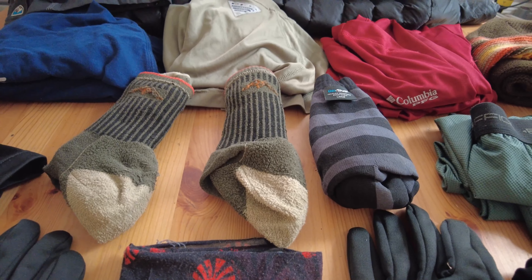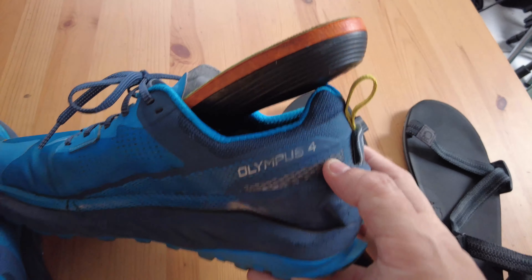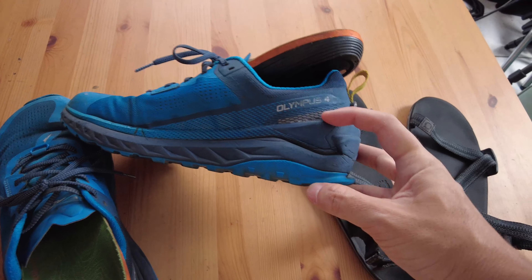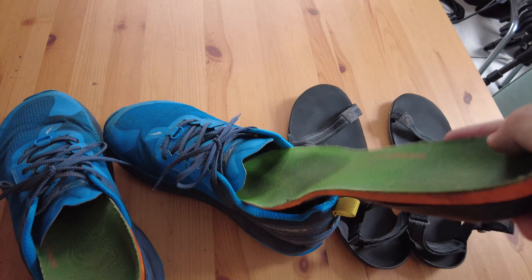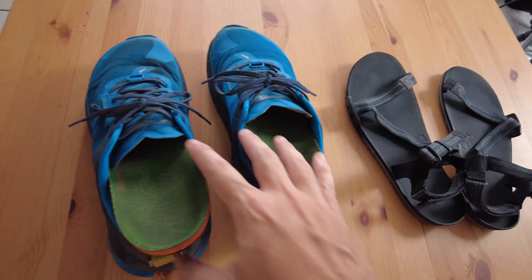I'm going to use the Altra Olympus 4. I've been using this pair of shoes for training here in Miami and they have worked out excellent — I really love the cushion and the plenty of padding. I also have these insoles from Superfeet that I've used on all of my caminos and on my 2,000 kilometer trek from Canterbury to Rome.